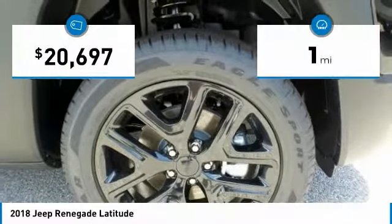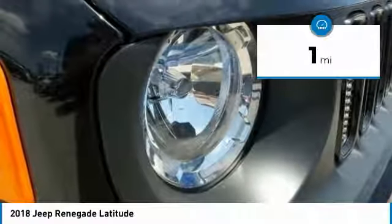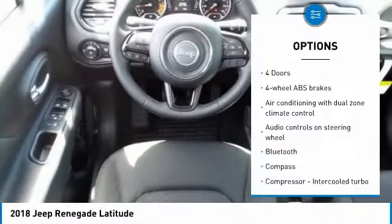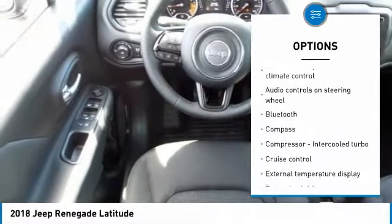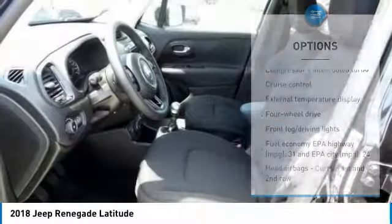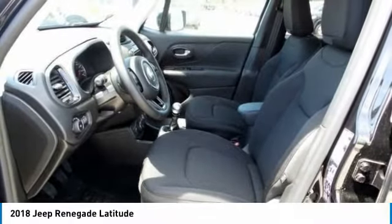This vehicle has less than 100 miles. Here are some of this vehicle's great options: traction control, Bluetooth, passenger airbag, driver airbag, cruise control, tilt and telescopic steering wheel, fog lamps, compass, trip computer, and remote power door locks.